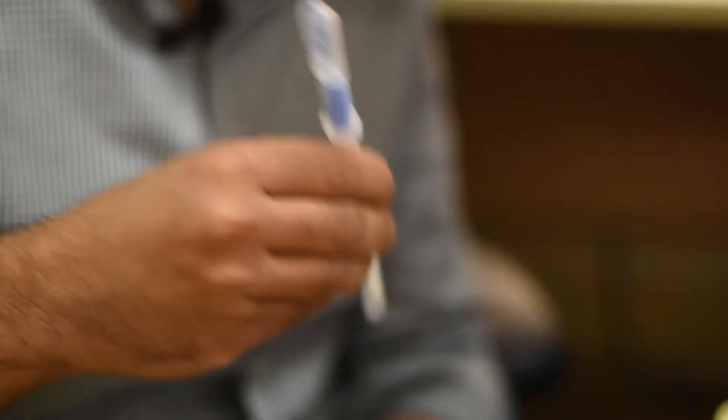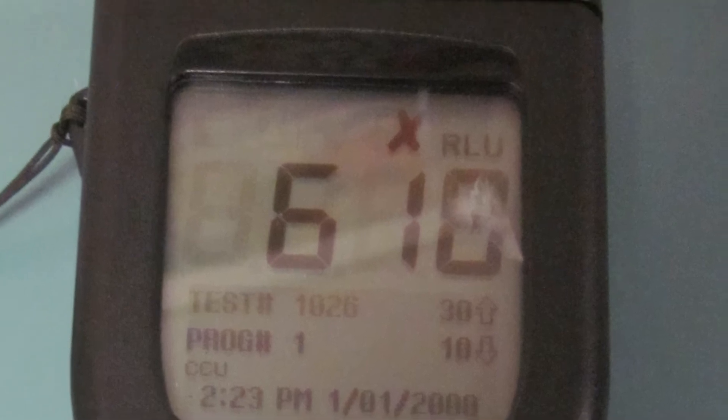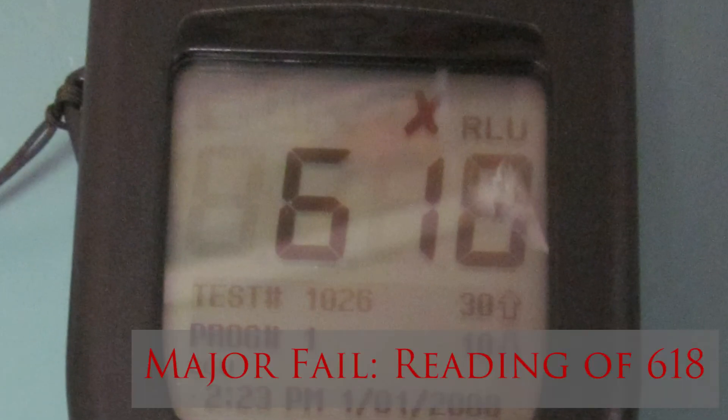So we're going to take a swab of this iPad. The reading came back at 618, which is a very, very high reading — a very good reminder that your devices and the stuff around the office are contaminated.